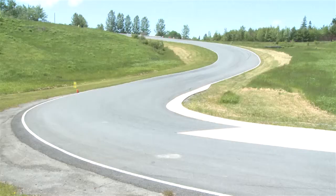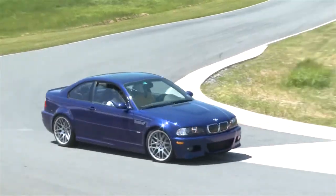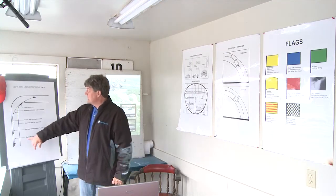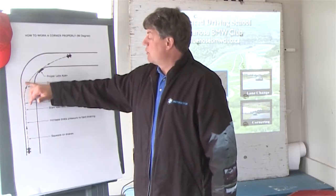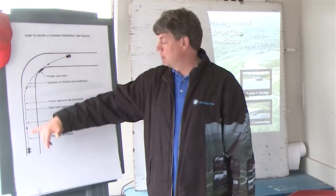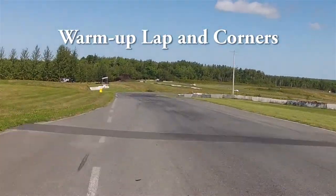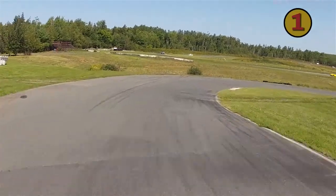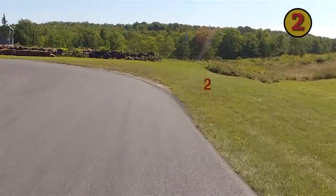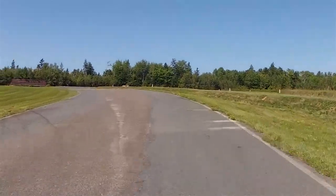I want to talk briefly about oversteer and understeer and relate them to some of the turns on the learning surface. Remembering that tires like to go straight — all tires have what's called a slip angle, which is basically around 10%. So if you actually turn to follow this line, the car will go outside of this line because tires slip. That's normal in their performance; that's how they get their grip.